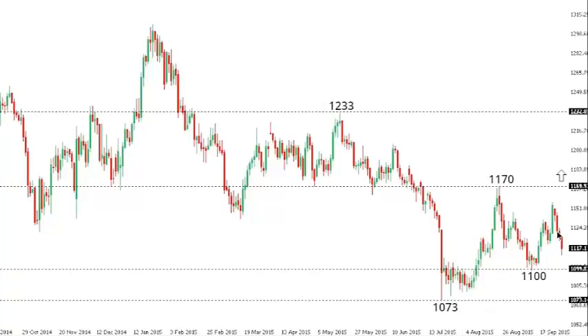Gold: Setbacks have been well supported and continue to be well supported around the $1100 area, and the market looks like it's in the process of recovering out from those recent multi-year lows at $1073. A push above $1170 will help to confirm and accelerate gains up towards medium-term resistance at $1233. Only a close back below $1100 would compromise this outlook and put the pressure back on that multi-year low at $1073, below which exposes psychological barriers at $1000 further down.